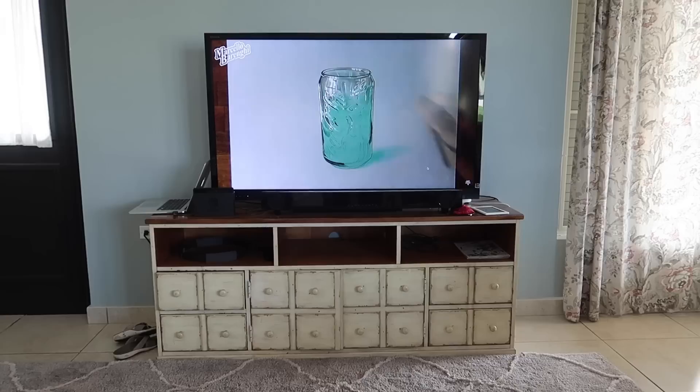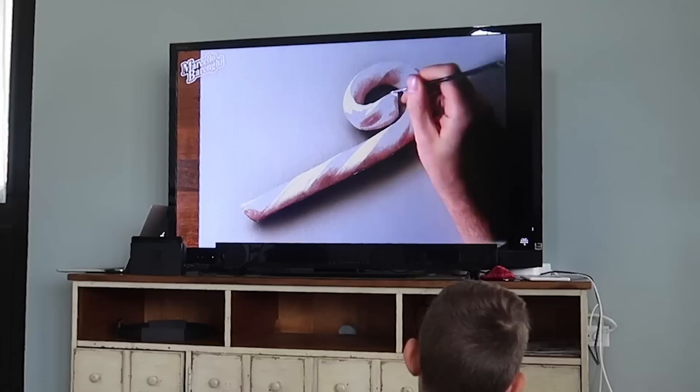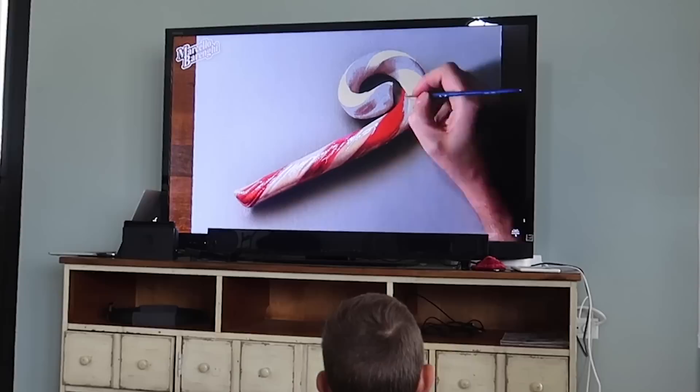Well, we're mesmerized. We can't stop watching — we're just bingeing this guy's videos of drawing stuff. The artist is Marcelo Varanqui. Unbelievable.